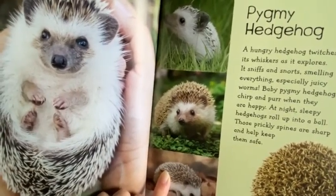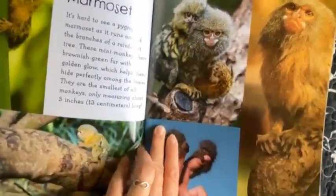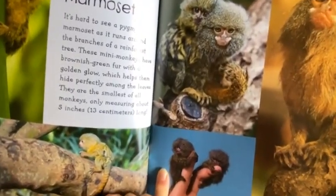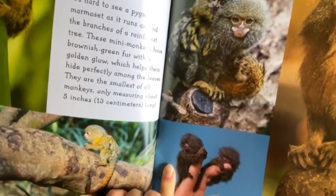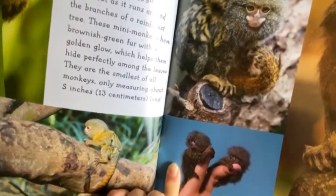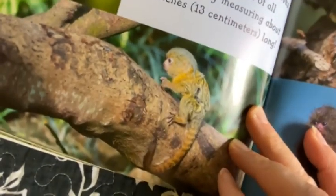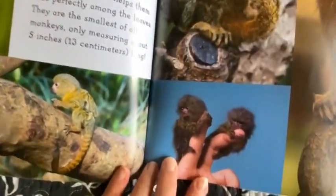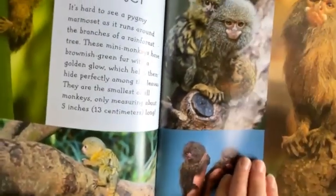At night, sleepy hedgehogs roll into a ball. Those prickly spines are sharp and help keep them safe. Pygmy Marmoset. It's hard to see a pygmy marmoset as it runs around the branches of a rainforest tree. These mini monkeys have brownish-green fur with a golden glow which helps them hide perfectly among the leaves. They are the smallest of all monkeys, only measuring about 5 inches long.